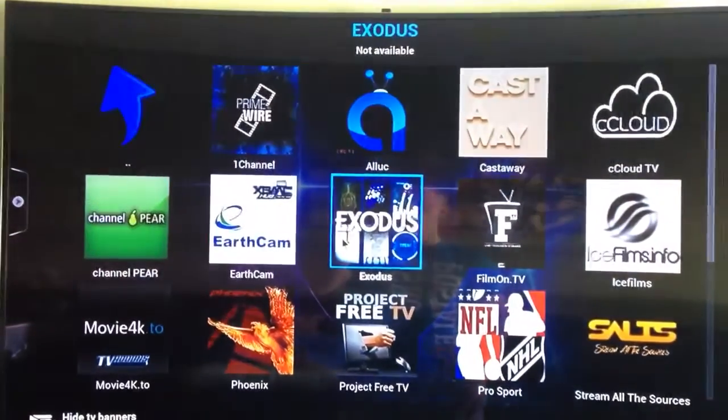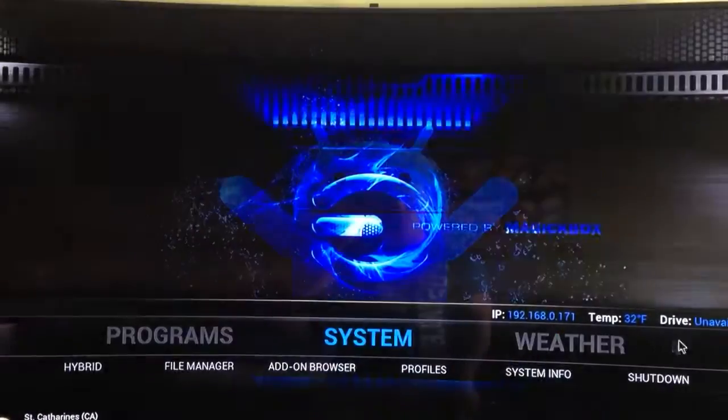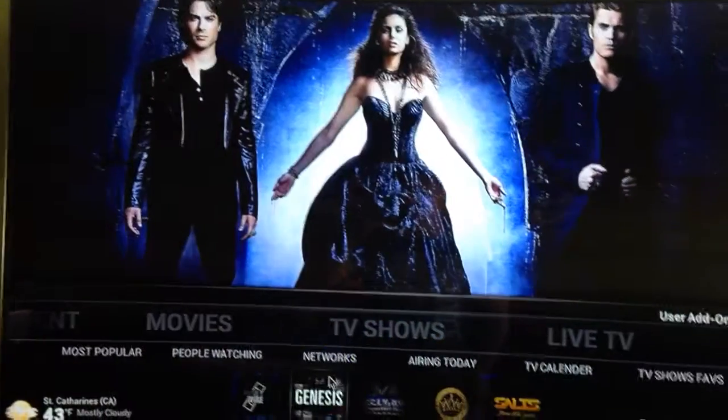Now you're going to want to replace where Genesis is. So if you go under Videos, Movies, or TV Shows, Genesis is there. You're going to want to change that.